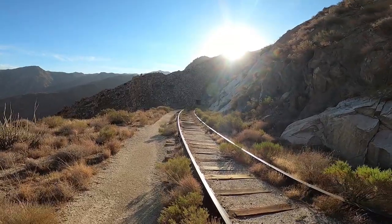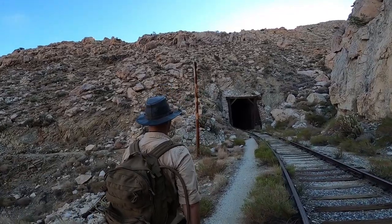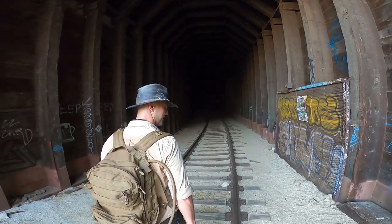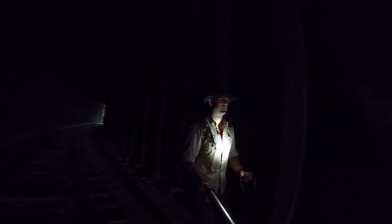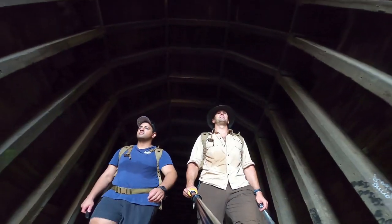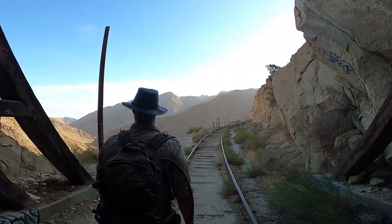There is a tunnel up ahead. It is wise to bring a light for the tunnels, because inside there is large debris and railroad ties on the ground posing trip hazards. We got lucky and found a light at the entrance of one of the tunnels.